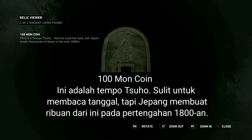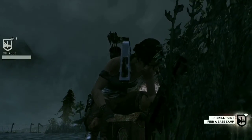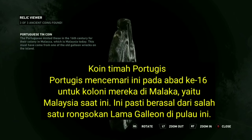This is a temple suho — hard to read the date, but Japan made thousands of these in the mid-1800s. The Portuguese minted these in the 16th century for their colony in Malacca, Malaysia. This must have come from one of the Galleon wrecks.